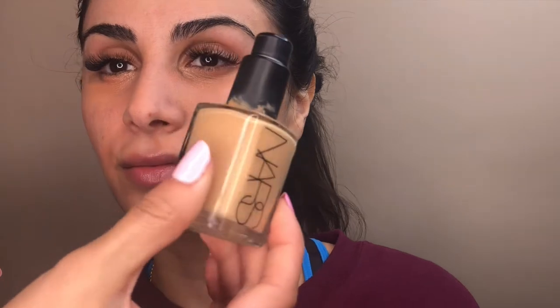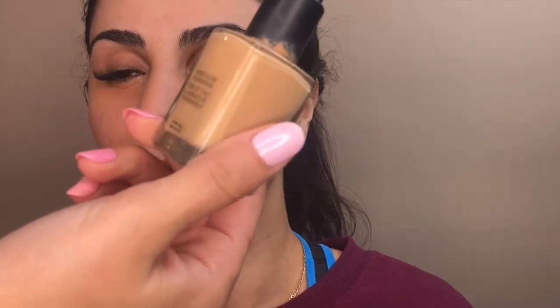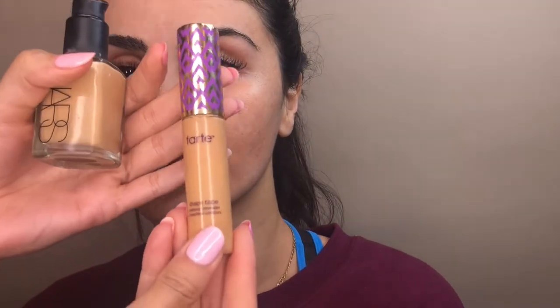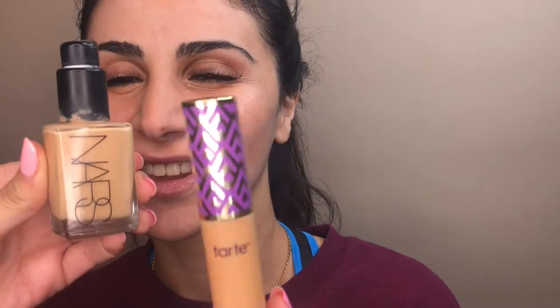Jo's foundation — the only one she has — is this Nars Sheer Glow foundation, which is a really good one. You can use any kind of foundation though. I'm going in with the Tarte Shape Tape concealer as well to cover her pimples before applying the Sheer Glow. When you put the foundation on, you don't want to add too much more product or it's going to look cakey. With the Shape Tape, I'm just going to put a few dots.